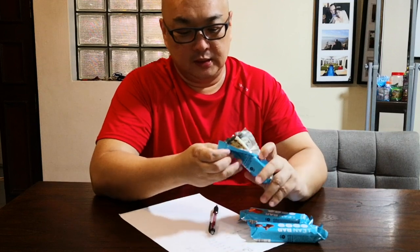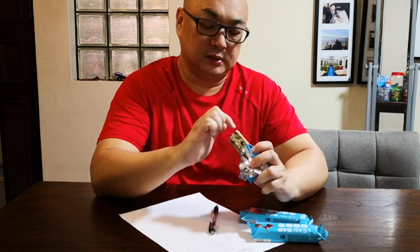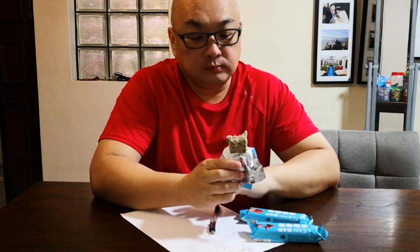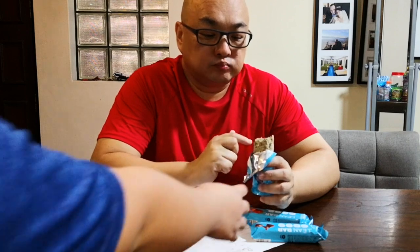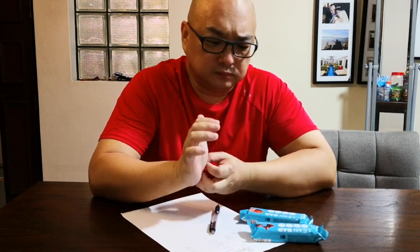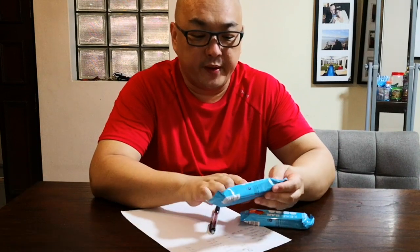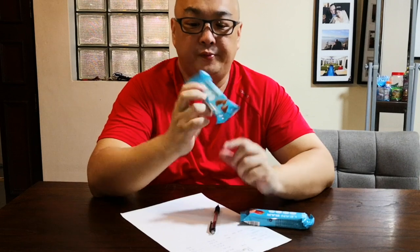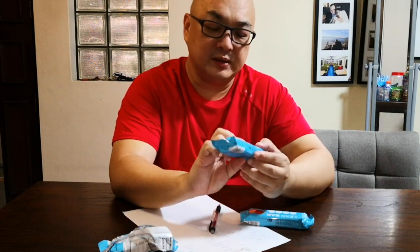Here we go. So this must be the soy crisp, and this must be the yogurt coating, I guess. Let's try it. How was it? Not bad. Maybe it's a bit like eating cardboard. They advertise that they have fiber, and they are also advertising that they can keep you full — hunger satisfying. I think this is more for losing weight. No wonder it's called Lean Bar.